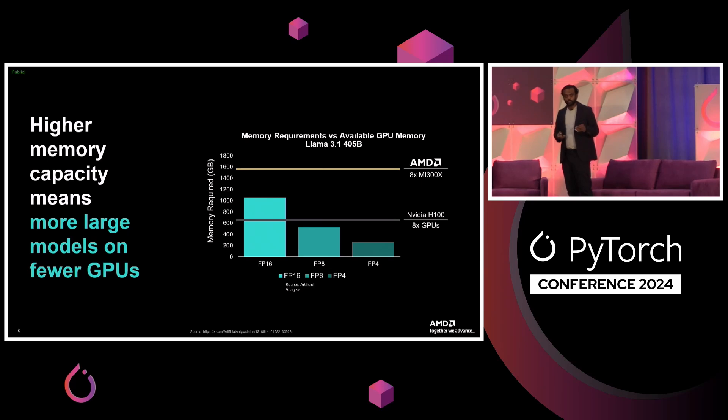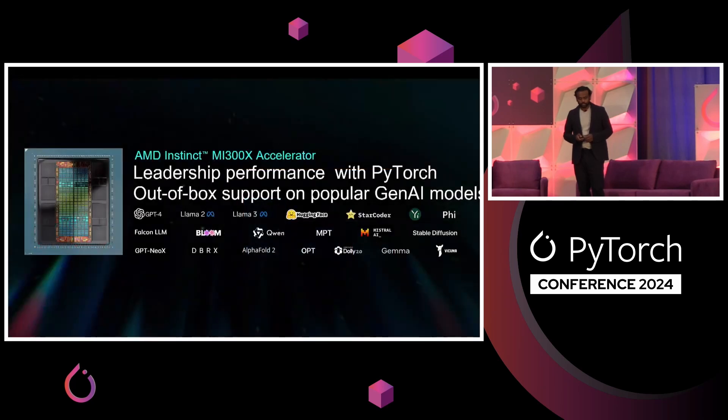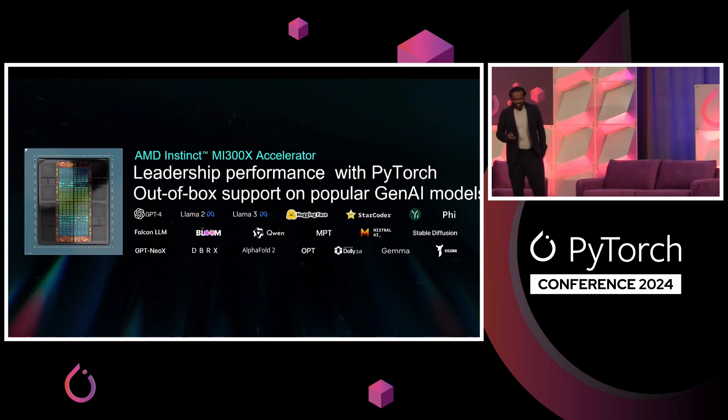We're going to keep pushing the envelope in terms of memory capacity, memory bandwidth, compute, and something we don't talk about as much — efficiency. That's also something we're going to be increasingly focused on. Basically, anything that shows up on the Hugging Face leaderboard or is released by the PyTorch team — LLaMAs — it should work day zero and it should be performant. If it's not, send me an email and I'll make sure it is. I'm not joking. That is my job to make sure that AMD — everyone here should know what AMD does and that you have a viable alternative to the incumbent.